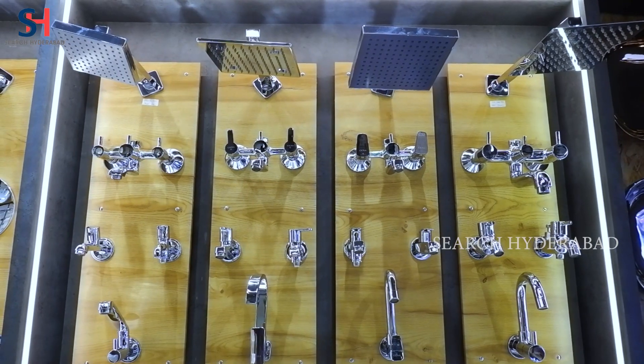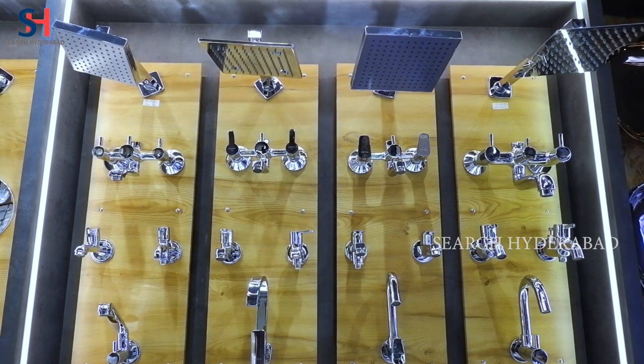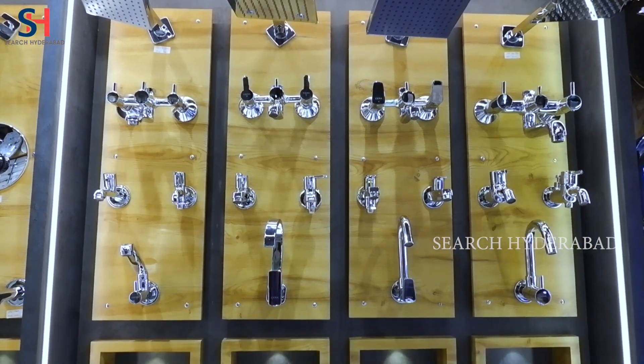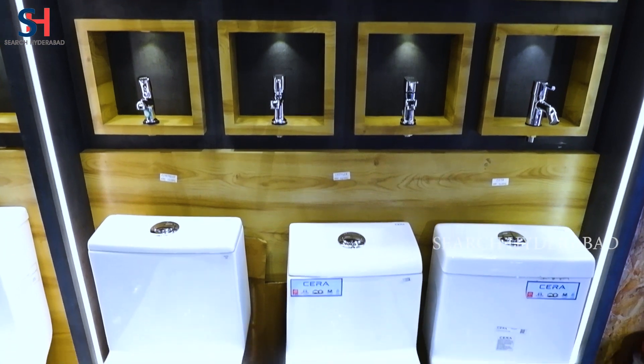This is Serra Company. There is a wall mixer, showers, hand showers, alpha set, thermode, and EWC set. All items are from Serra Company.